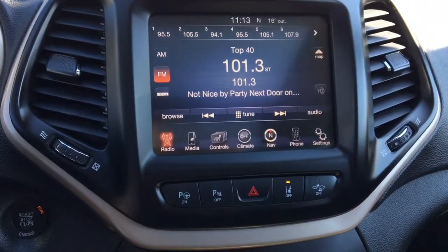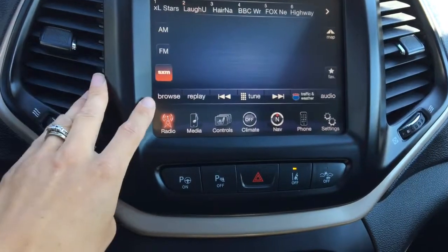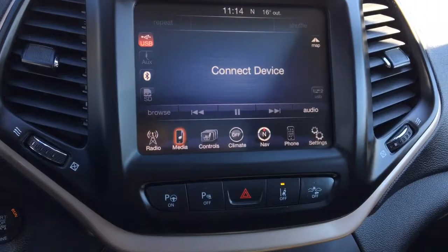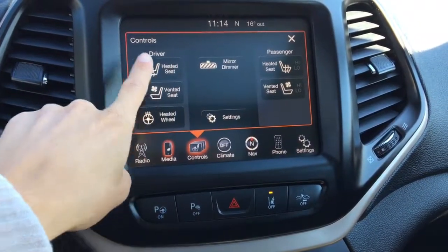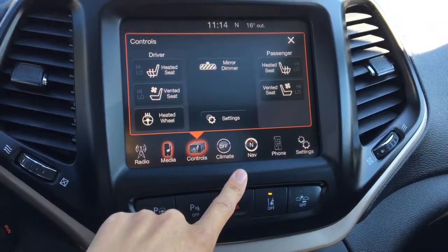Heading into the center now, we do have an 8.4-inch LCD touchscreen display with your AM, FM, and Sirius Satellite XM radio. You have your media setting there where you can connect a device like your phone or your iPod and listen to your own music. All the controls are in there for your heated and vented seat and that heated steering wheel. And your passenger also gets a heated and vented seat as well.